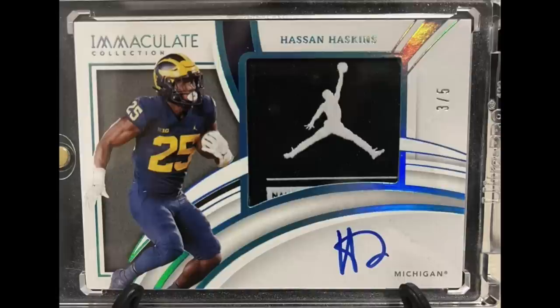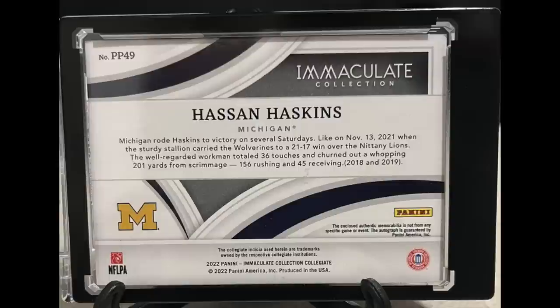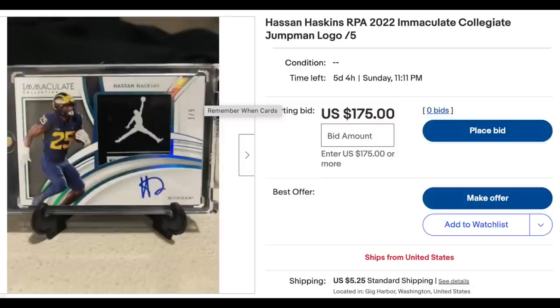Next one was sent in by Bill, who wrote: I saw this unusual patch on eBay with a college football player card. How can a football player have a basketball logo man patch on his jersey? Would there be any interest in this just because it's so odd? That is hilarious — or sad, depending on your point of view. A football player with a basketball logo man patch. On the back it says the enclosed authentic memorabilia is not from any specific game or event. Yeah, no kidding. Maybe it's authentic memorabilia from some basketball game of another player. Obviously this is a bit ridiculous. It was listed for $175 and did not sell for that.